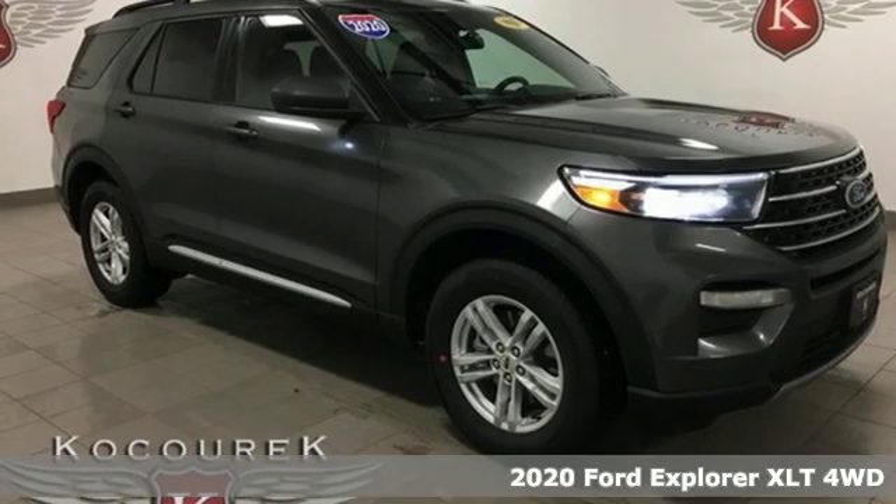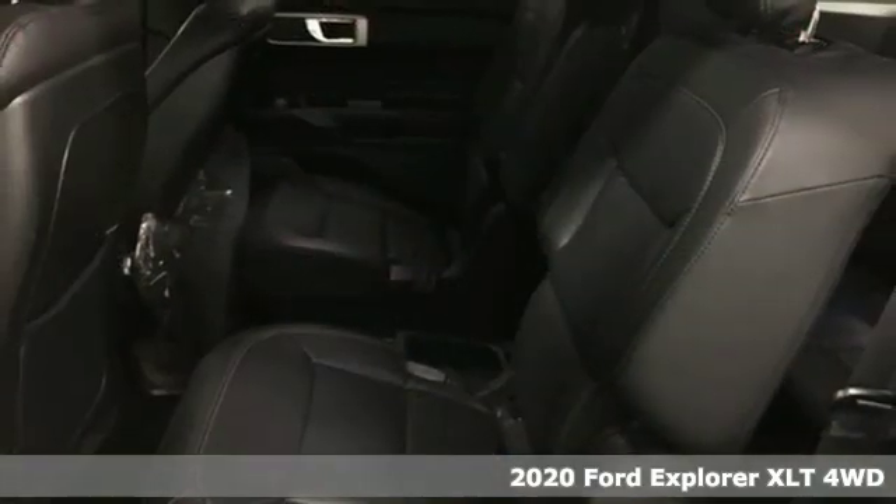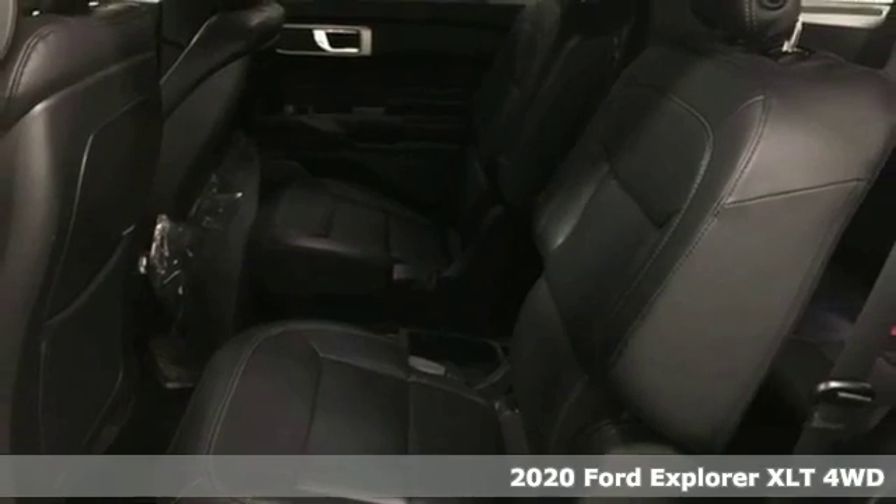It's a new 2020 Ford Explorer. The adventure starts where the pavement stops in this capable SUV.